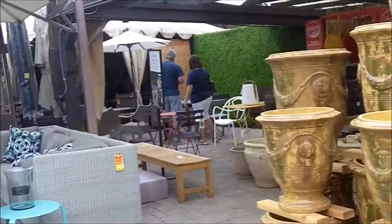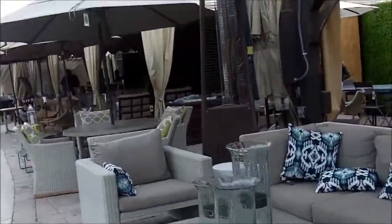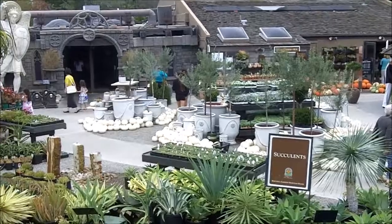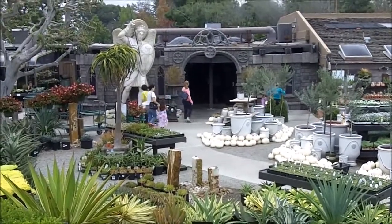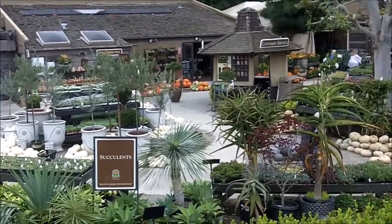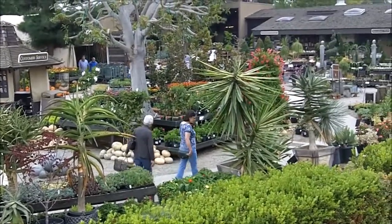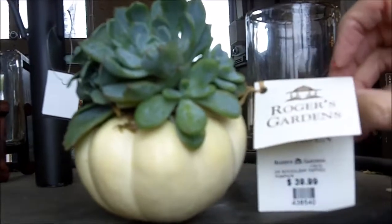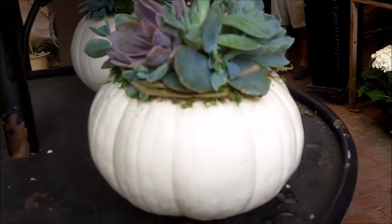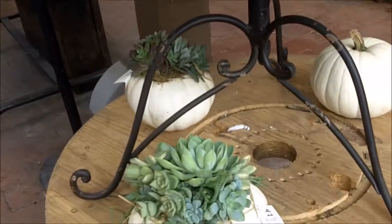All different pots, outdoor furniture. And it's a multi-level — all of those down there are shops where you can go in and buy decorations, things for your garden. There are a lot of people here today. Look how cute — these little pumpkins! And they have succulents in them. They're real pumpkins. Oh my gosh, they're so cute.